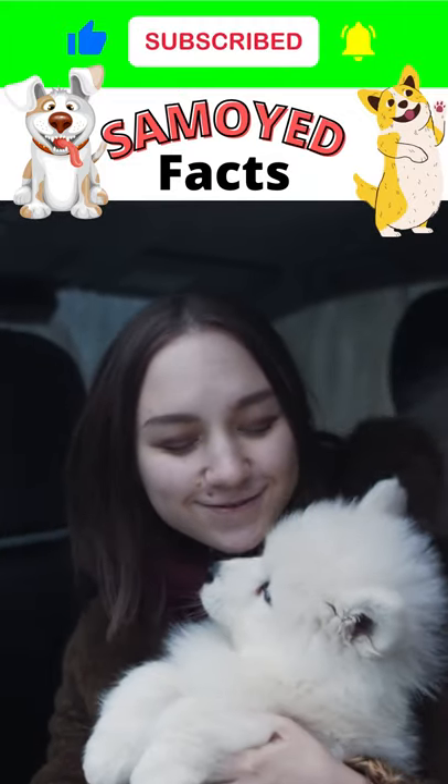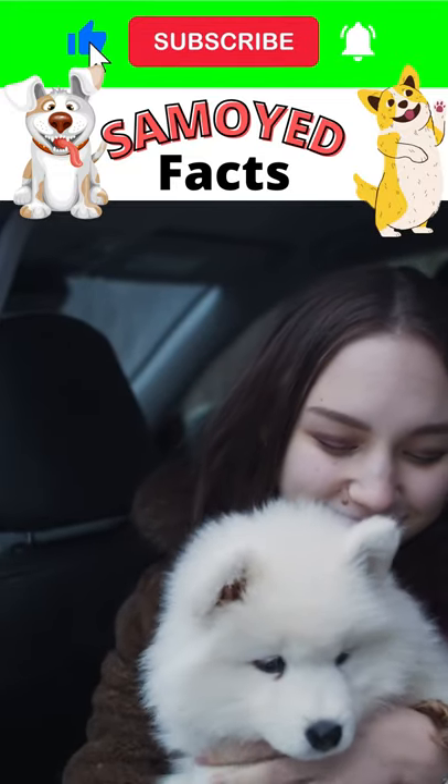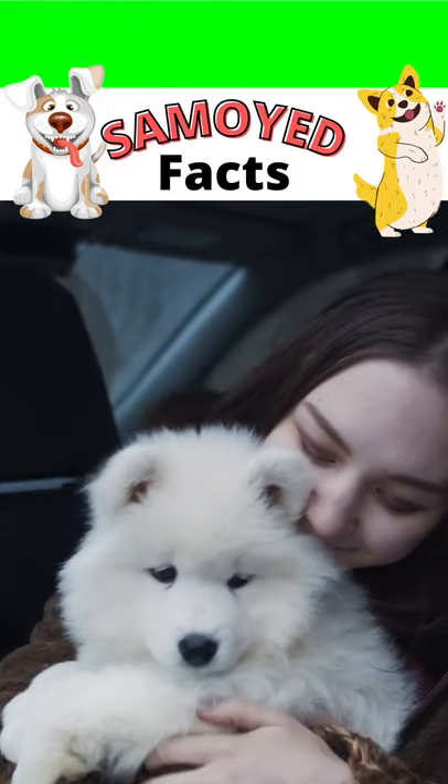Its ears are triangular and stand straight up. You can find this dog's face to be covered in wrinkles, and its tail is long and fluffy. This breed also has a pretty large head, and their eyes are brown.